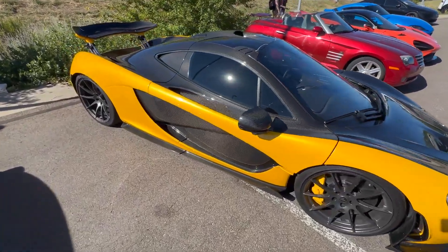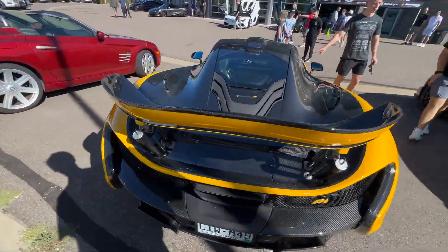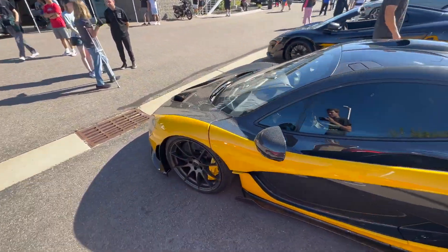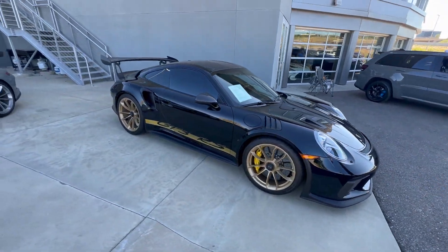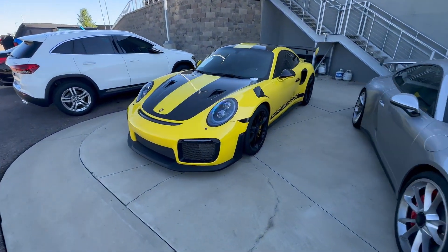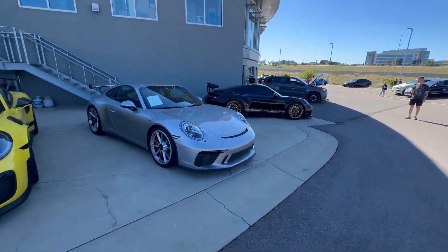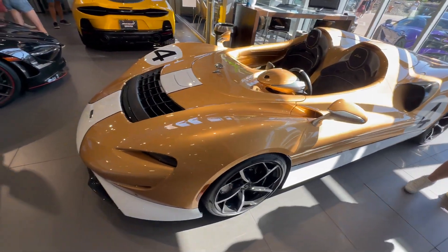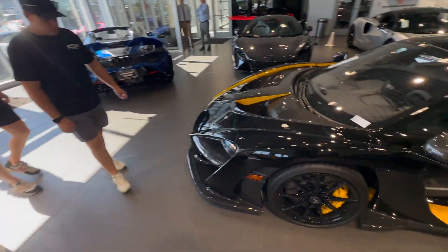There's a sweet P1 with a lot of carbon on here. GT3RS, GT3, and GT2 — the spec on that GT3RS is sick though. We've also got a McLaren Elva, which is insane, and then a McLaren Senna here.